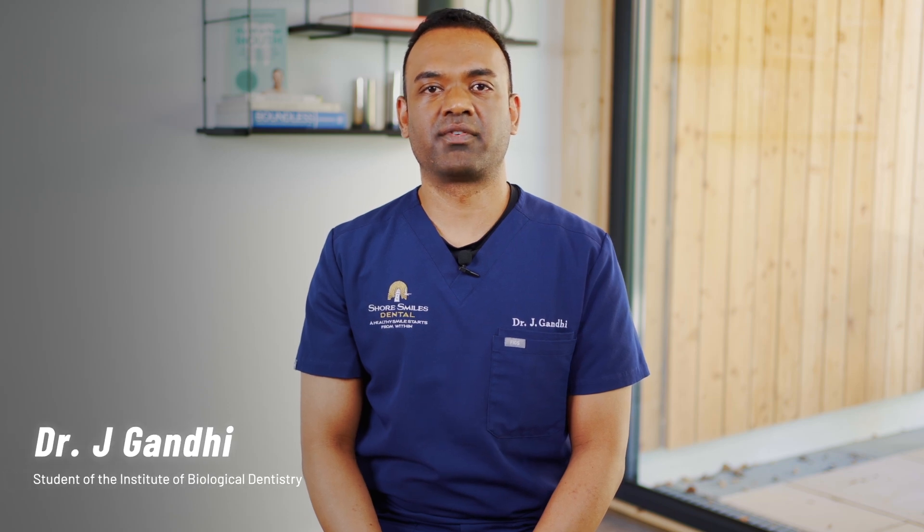Hey guys, my name is Dr. Jigar Gandhi. I'm from Long Island, New York. Biodentistry 3.0 is a total game changer.